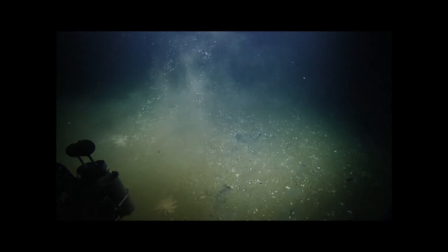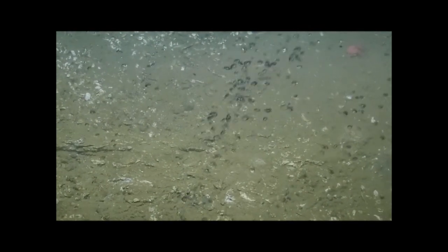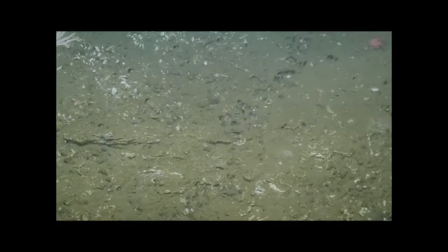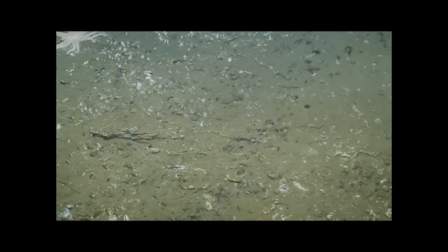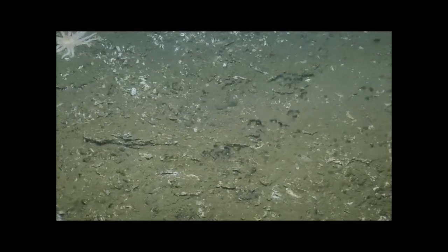It seems the stars are there, so there's probably — bacterial mat. Well, if you're watching in quad view, you'll get a great image of the stream of bubbles through the bubble cam.